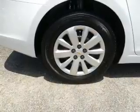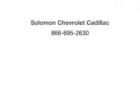Call us today to start test driving. We'll see you next time. Bye.